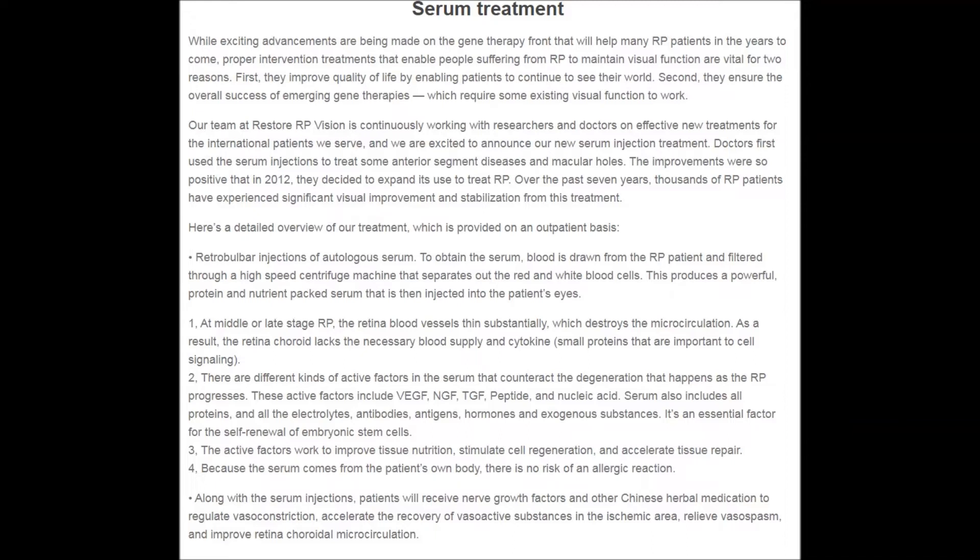Two: there are different kinds of active factors in the serum that counteract the degeneration that happens as RP progresses. These active factors include VGF, NGF, TGF, peptide, and nucleic acid. Serum also includes all proteins, all the electrolytes, antibodies, antigens, hormones, and exogenous substances. It is an essential factor for the self-renewal of embryonic stem cells.